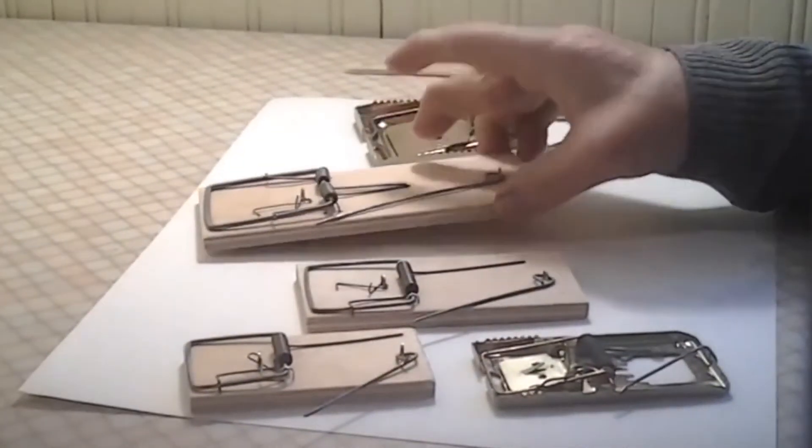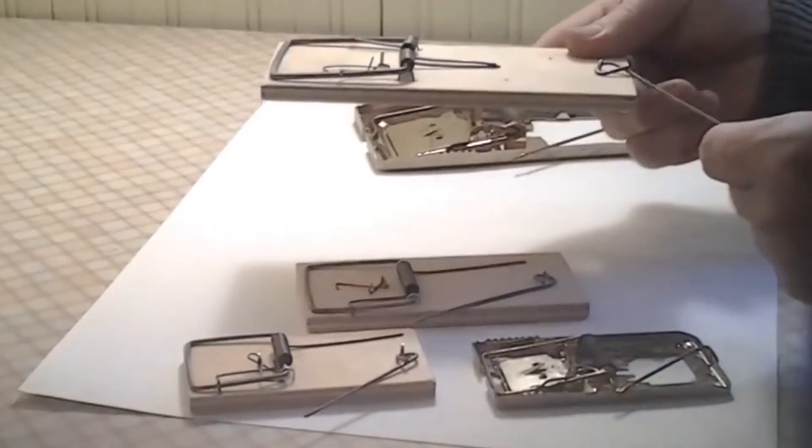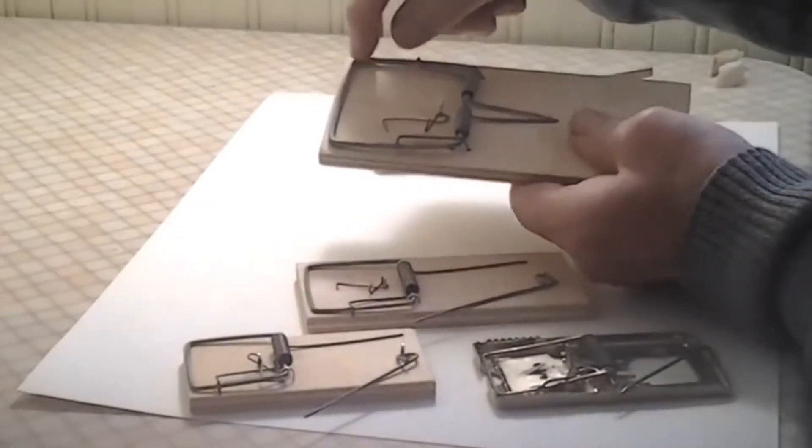After inspecting for signs of mice activity, set traps and place bait in the detected areas.